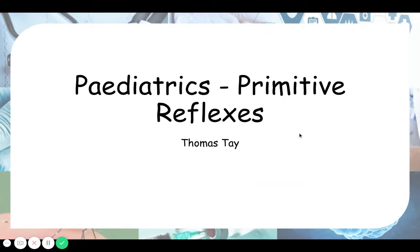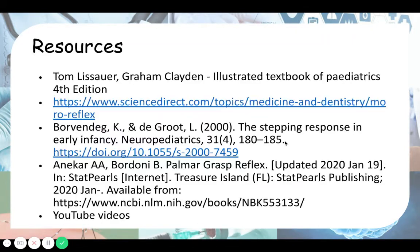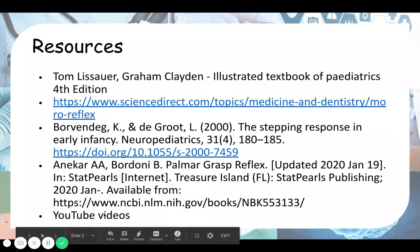Hello everyone. Today we'll be looking at primitive reflexes in pediatrics. Here are my resources: the first one is the pediatric textbook I'm using, followed by some ScienceDirect articles and papers, and lastly YouTube videos to demonstrate each of these reflexes.